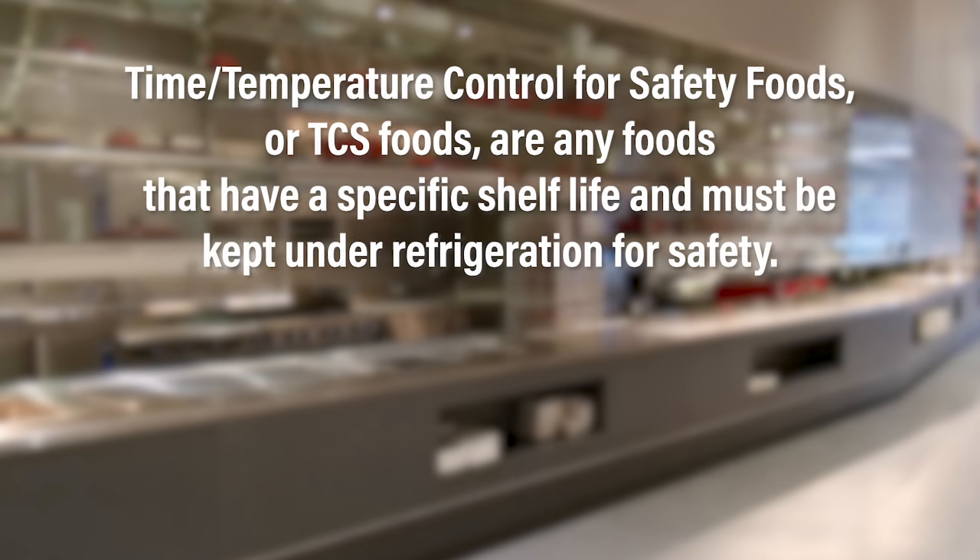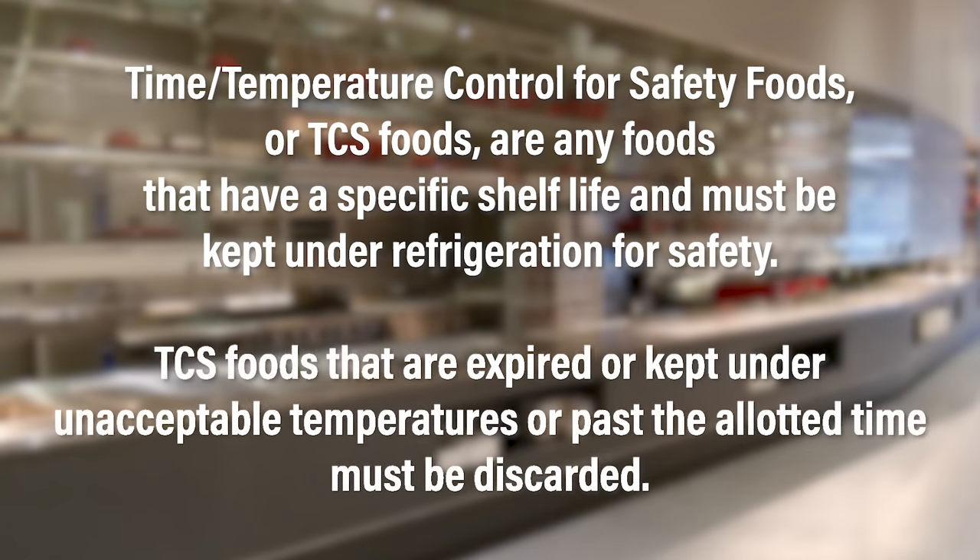Time temperature control for safety foods, or TCS foods, are any foods that have a specific shelf life and must be kept under refrigeration for safety. TCS foods that are expired, kept under unacceptable temperatures, or past the allotted time must be discarded.